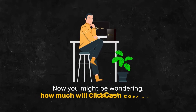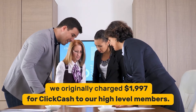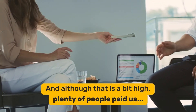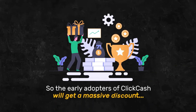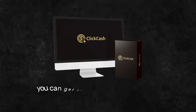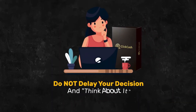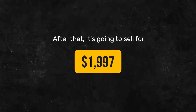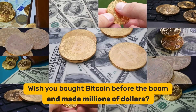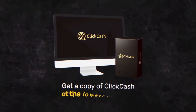You might be wondering, how much will ClickCash cost me? Before we went public, we originally charged $1,997 for ClickCash to our high-level members. And although that is a bit high, plenty of people paid us — because it pays for itself. But we want to reward action-takers, so early adopters of ClickCash will get a massive discount. If you act right now, you can get ClickCash at the early bird price, the same as a cheap t-shirt. Do not delay — this discount is only available to early bird action-takers. After that, it's going to sell for $1,997. Wish you bought Bitcoin before the boom? Or maybe you wish you bought tech stocks before the pandemic? We all have painful regrets, and I don't want this to be another one for you.